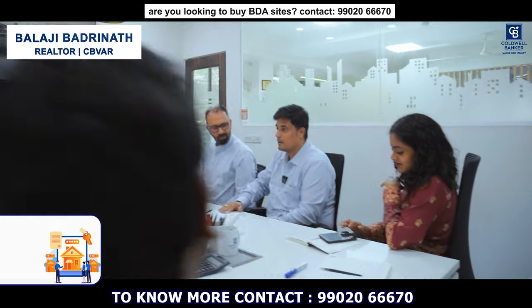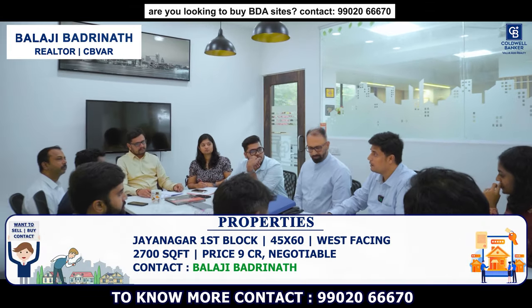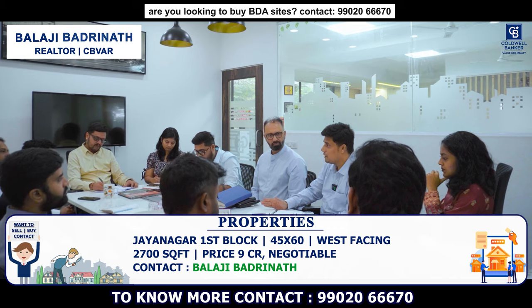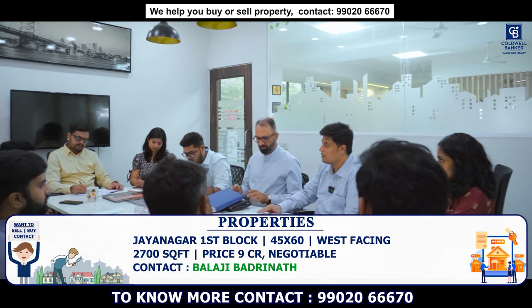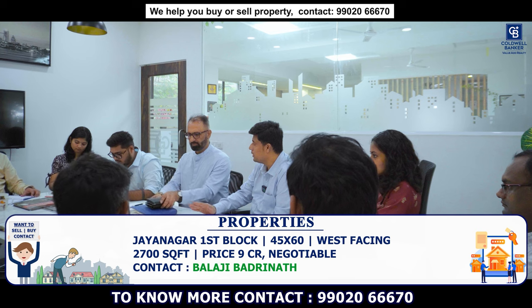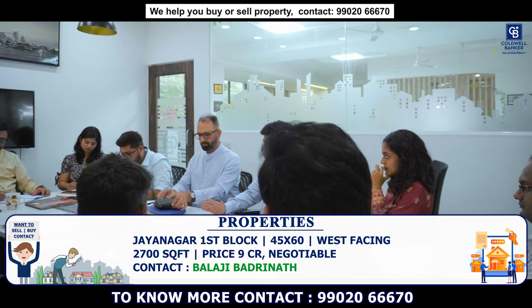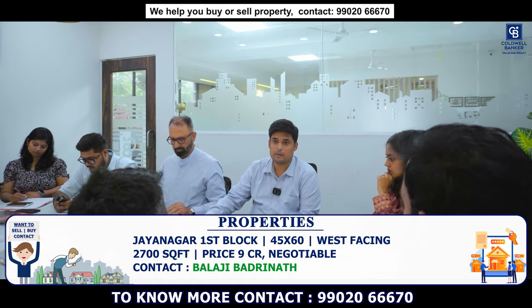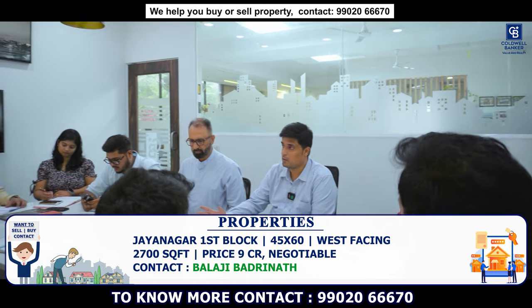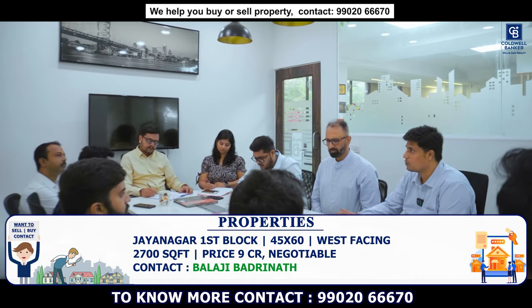I have a super property in Jayanagar 1st block, very close to Madhavan Park. It is a west facing property, 45 by 60, with 2,700 square feet and a livable house — it's an old house but livable. This property is coming at 9 CR, which translates to about 33,000 rupees per square foot.